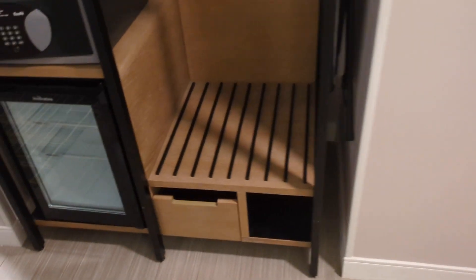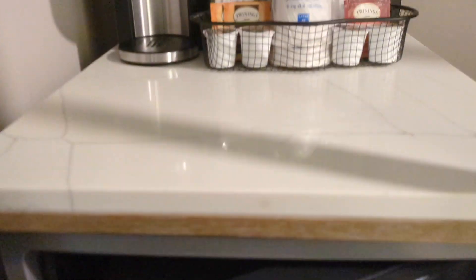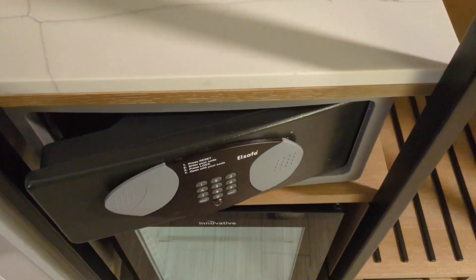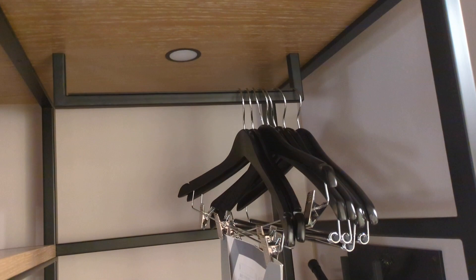Coming out of the bathroom, we've got a mini fridge area, which is pretty cool — it's see-through, so it's nice and clean looking. Got a safe here. And we've got a nice little marble counter area with a coffee machine and all your essentials for coffee. Up top there's an iron. We've got some hangers to hang your clothes, an ironing board, and you can put your luggage or shoes here. There's a little cubby as well for some more shoes.